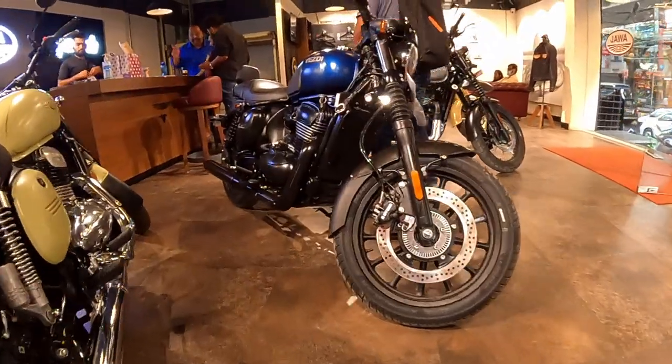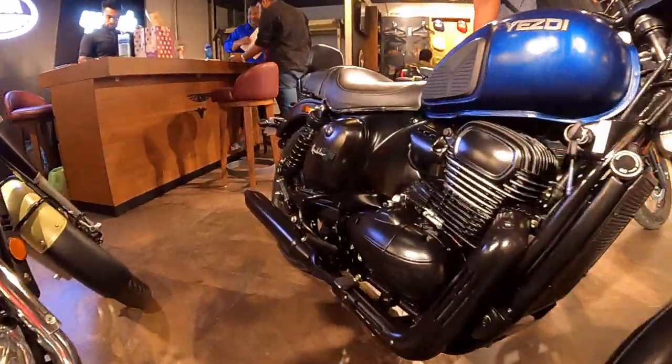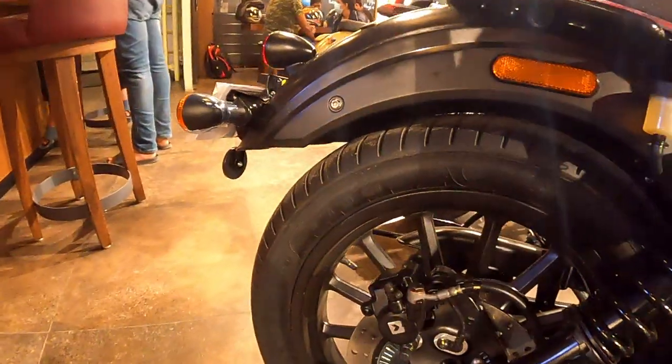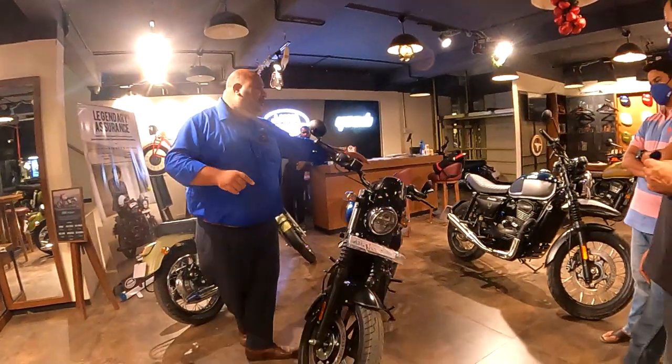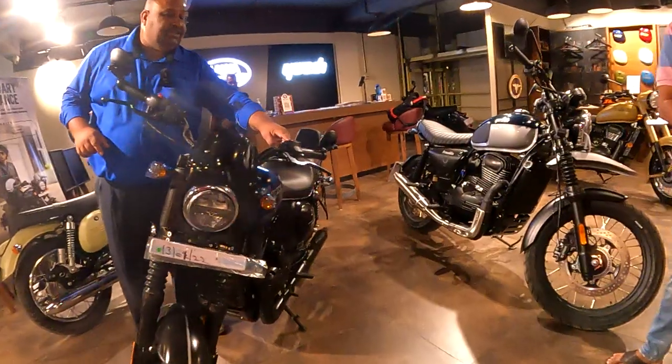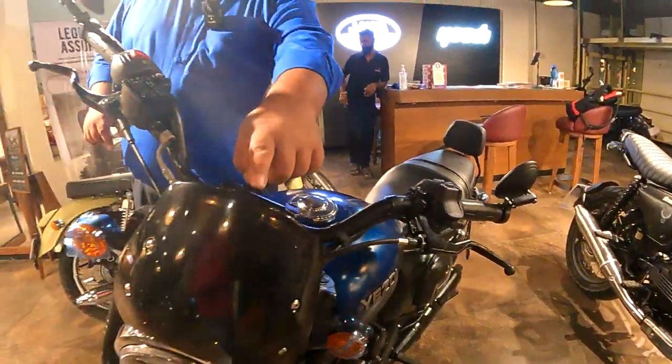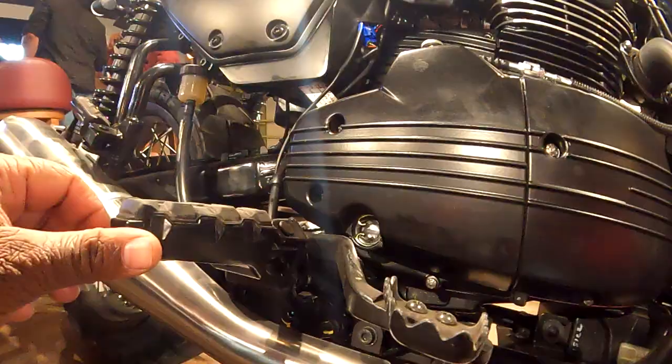Coming to the brakes — what's common with all our bikes is disc brakes, no doubt, but for better effect we're giving you a two-channel ABS. The front ABS will always be effective and cannot be switched off. The high-quality switches give you control of your multi-information display, which is fully digital.